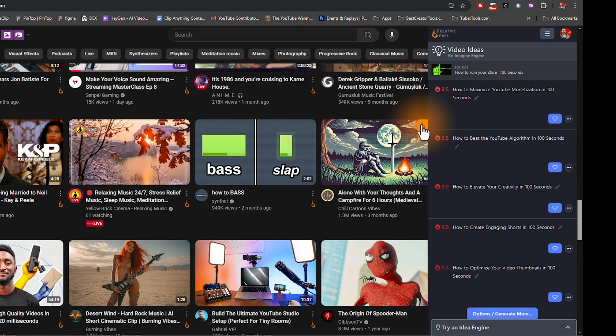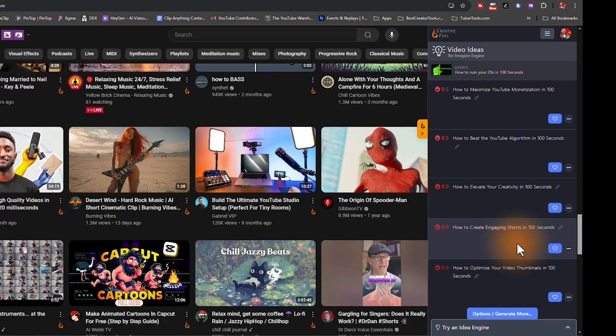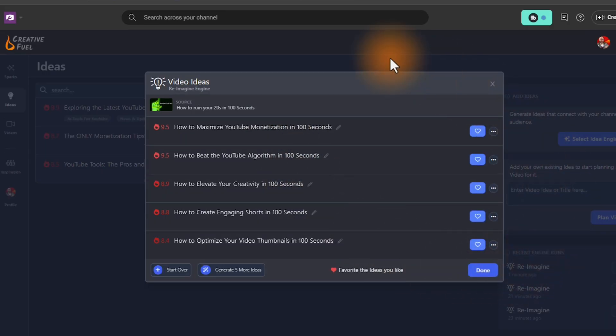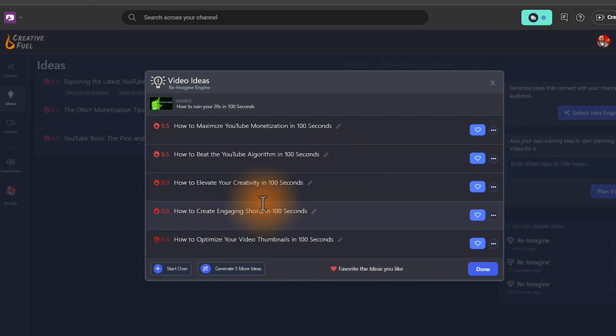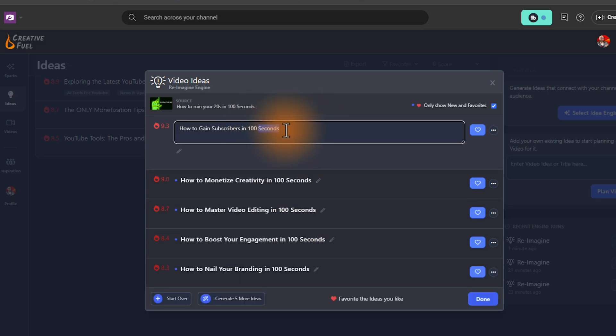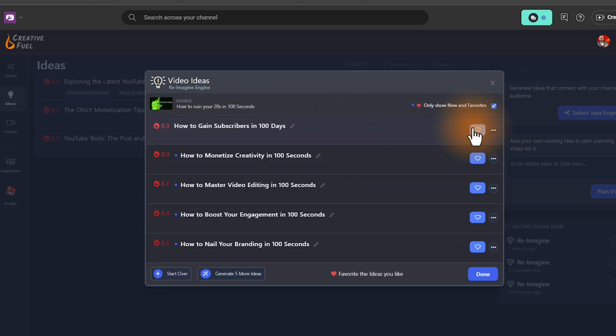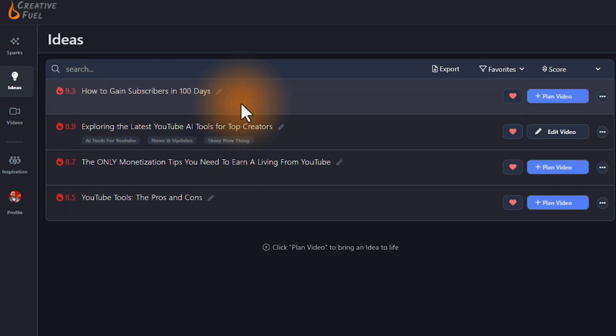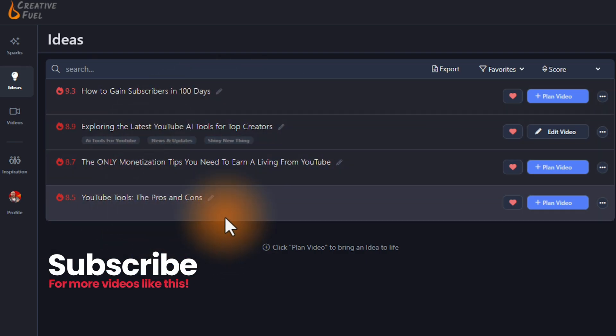I'm going to click on re-imagine. When you tap that, this sidebar is going to slide out, so you don't even have to leave YouTube to use this. Because I have my channel plugged into this, you can see how it spun 'how to ruin your twenties in a hundred seconds' to things like 'how to maximize YouTube monetization in a hundred seconds,' 'how to beat the YouTube algorithm in a hundred seconds,' 'how to elevate your creativity in a hundred seconds,' and so on. If I don't like any of these, I can click on options to generate more, or use the pencil icon to modify details — for example, changing 'a hundred seconds' to 'a hundred days.' For ideas I like, I just add a heart, then hit done, and it's added to my idea list.